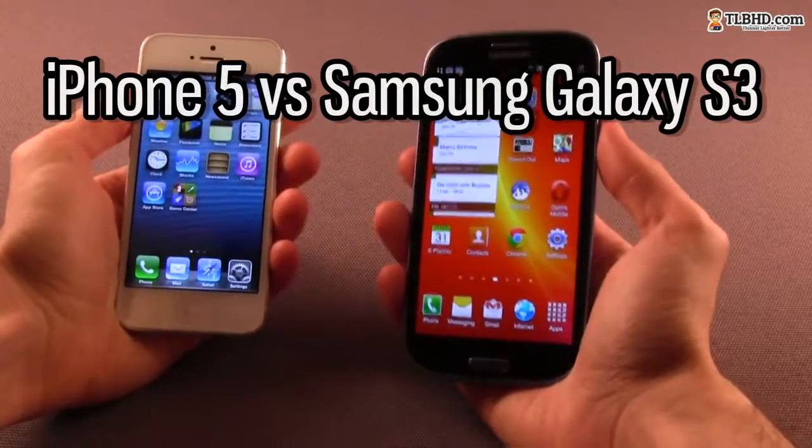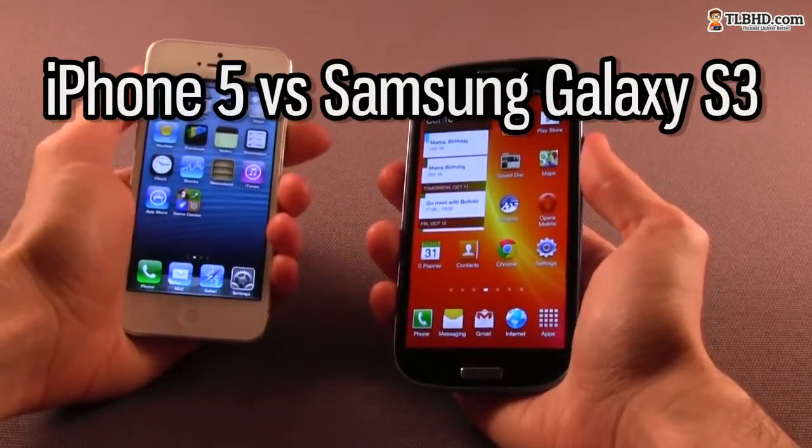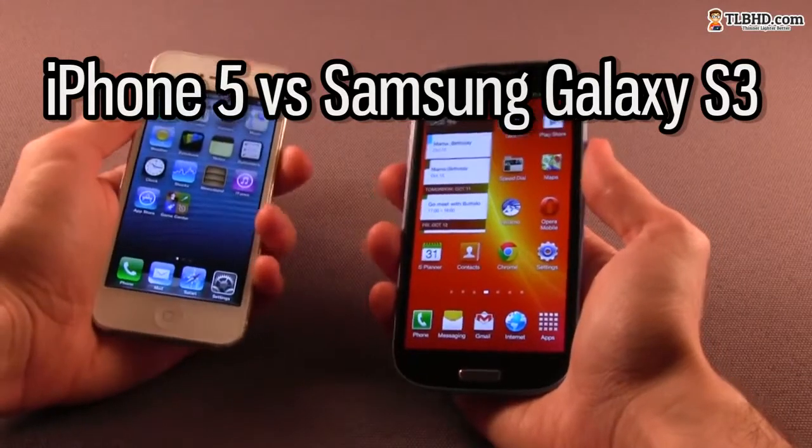From the first look, it's obvious that the iPhone 5 is a lot more compact than the Samsung Galaxy S3. And it's not just about the smaller footprint — it's thinner and lighter as well.